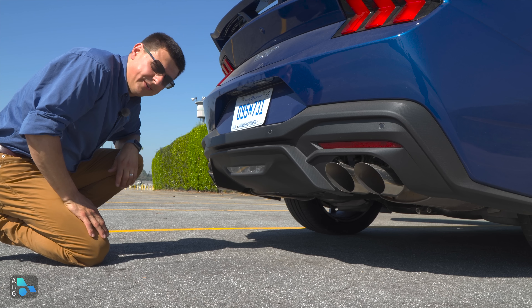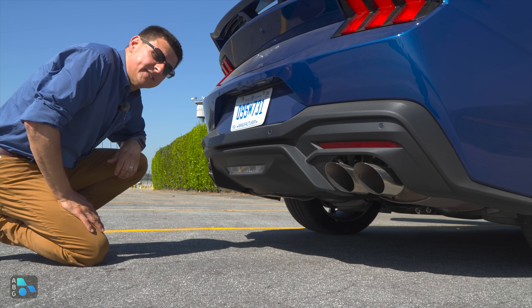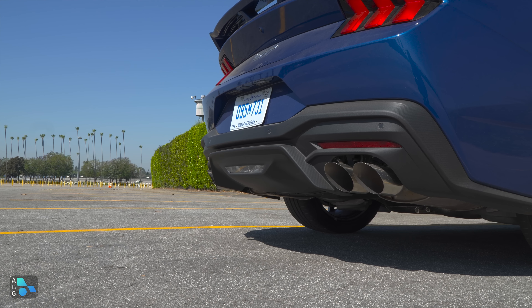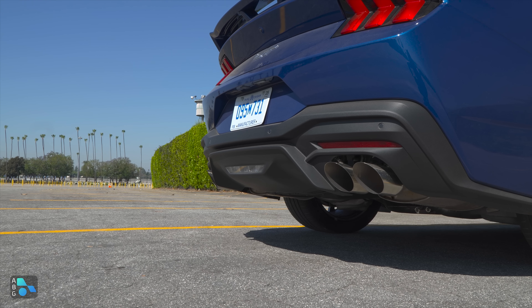Now let's check out the sound of the 5-liter V8. We have an active exhaust, so let's cycle through the modes. First, the quiet exhaust — actually pretty quiet for a 480-horsepower engine. Now normal — definitely a little bit more of a burble, definitely a growl. And then track mode, which is the loudest. Yeah, that definitely sounds really good.